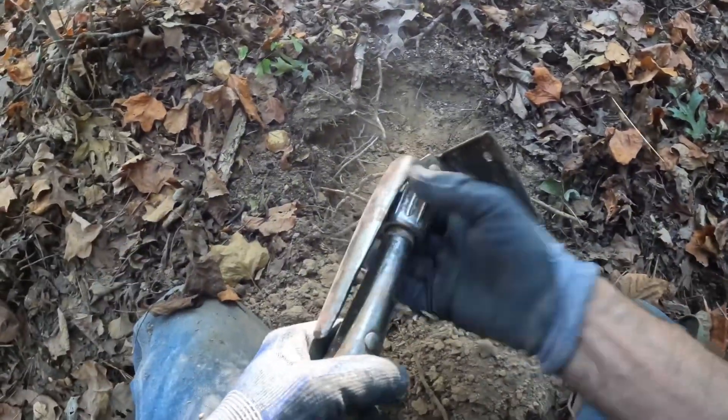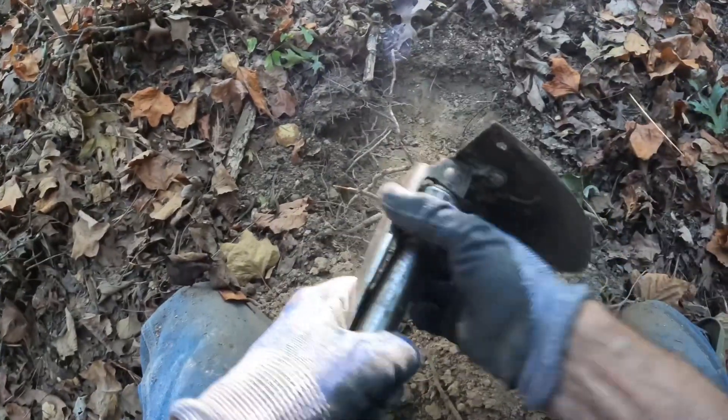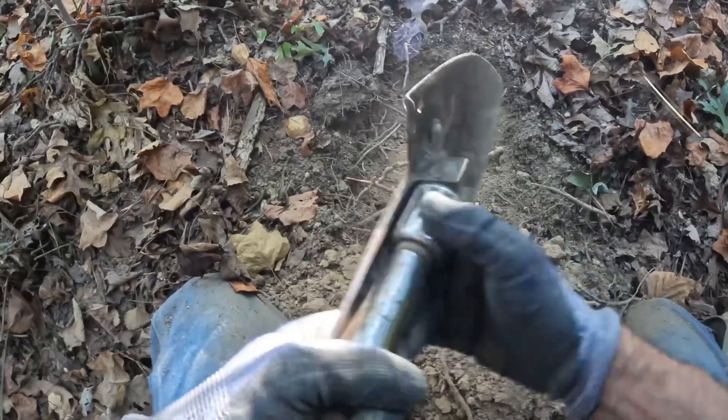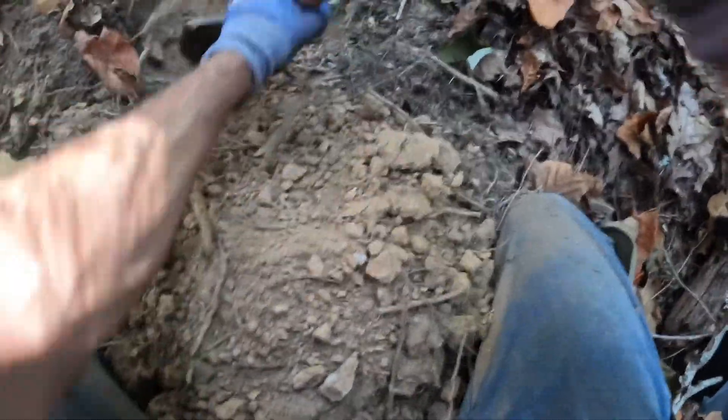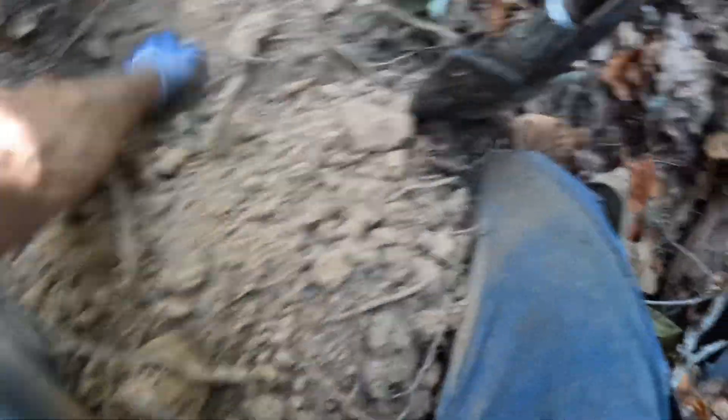I'm gonna turn this shovel around. I had to buy another shovel - I'm still working on putting the handle in my other one. For our type of soil where I live, this army shovel is just about the only thing you can use. I see iron right there. Don't know what it is yet, let's get some of this dirt off of it. Looks like another shell.